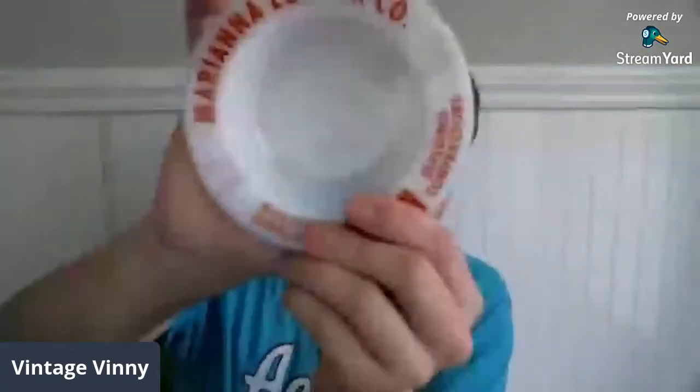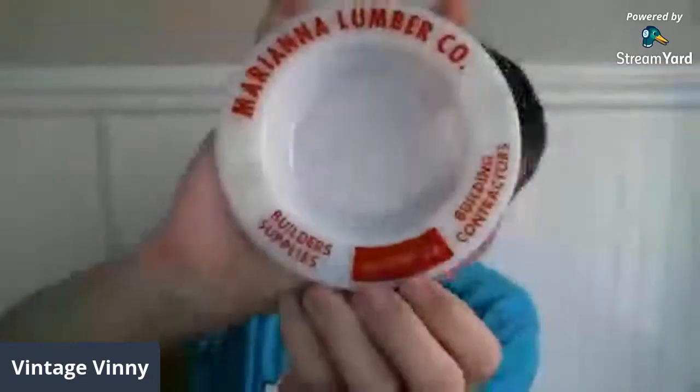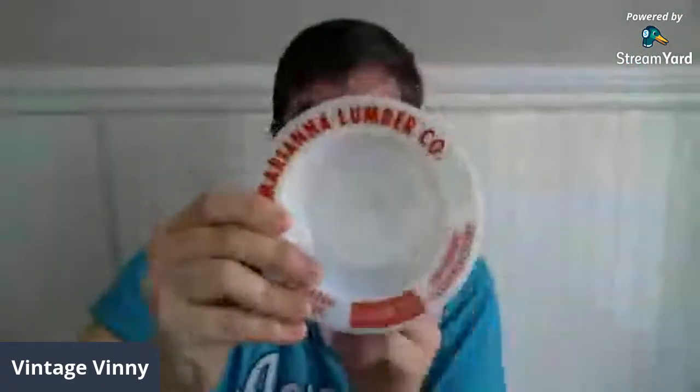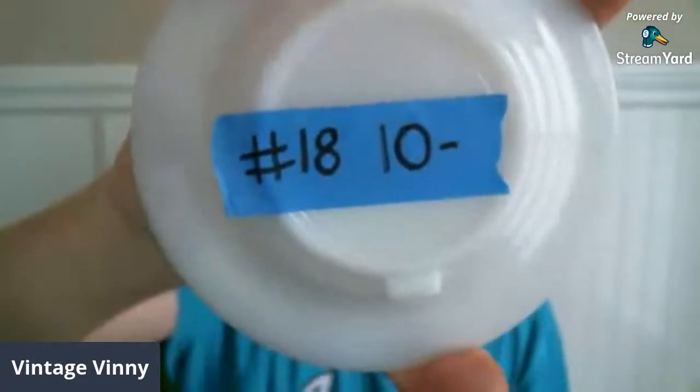Again, this is another item I found in a thrift shop in town. It's a milk glass ashtray for Mariana Lumber Company — builders, supplies, building contractors. You can definitely tell this is older because look at that phone number: just two digits. No cracks or chips, and it does have a 'Made in USA' stamp on the bottom. No maker to say who issued it. This is going to be $10, number 18. Phone number 34 — that kind of gives it some age.